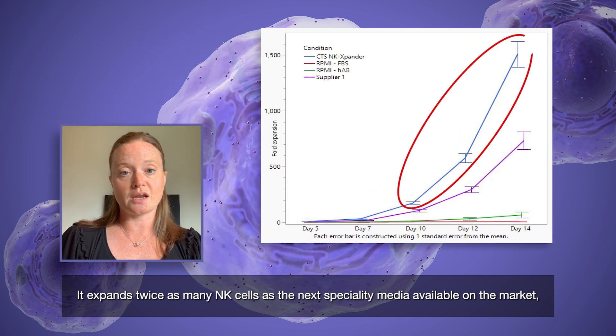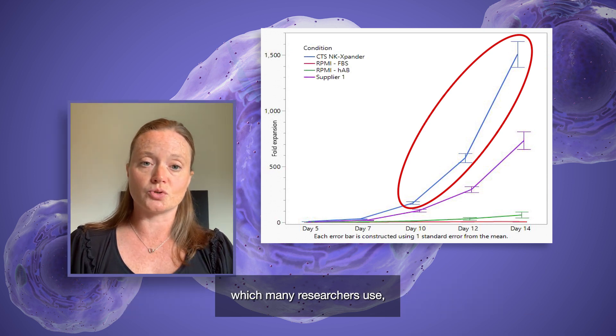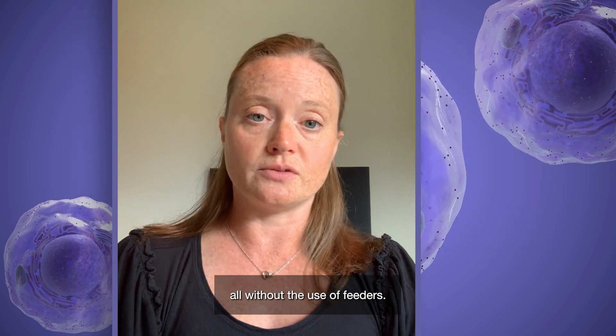It expands twice as many NK cells as the next specialty media available on the market and works significantly better than classical media, such as RPMI, which many researchers use, all without the use of feeders.